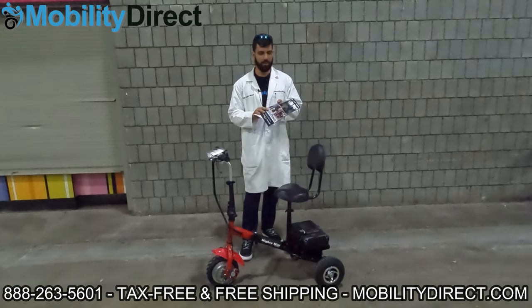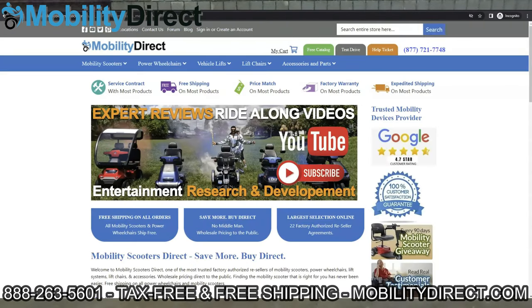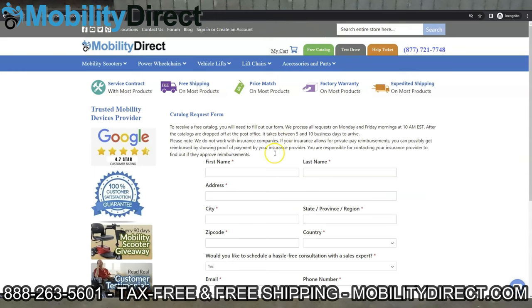Number one, if you want a copy of our brand new product catalog, go to our website, mobilitydirect.com. Click on the green button at the top of every page that says free catalog. Just fill out the simple short form and one will be in your mailbox within one to two weeks tops.